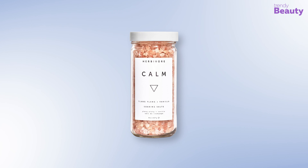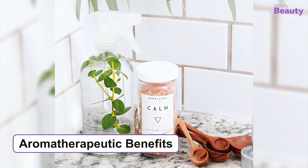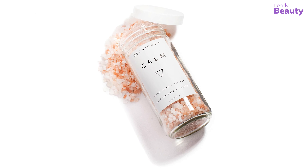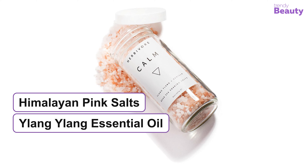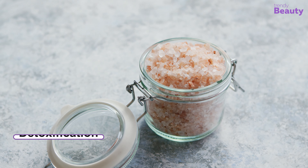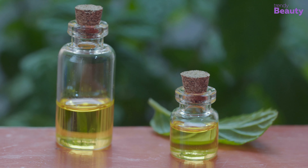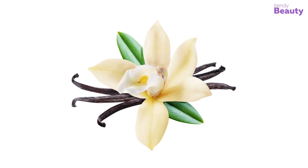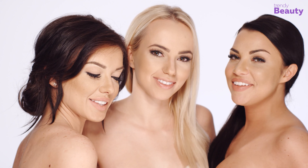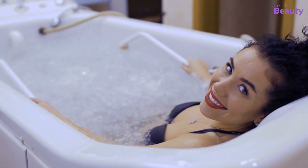Our next pick is the Herbivore Botanicals CALM Soaking Salts, which will be a great option if you have dryness on your skin. This product offers aromatherapeutic benefits with essential ingredients such as Himalayan pink salts, ylang-ylang essential oil, and vanilla. Himalayan pink salt is enriched with minerals and is great for detoxification. Ylang-ylang essential oil provides a soothing aroma, and vanilla simply calms and soothes your mind with its scent. This product is suitable for all skin types and is made with all-natural ingredients.